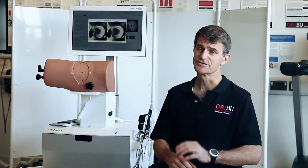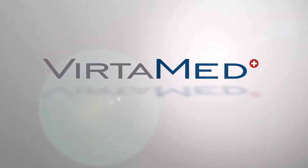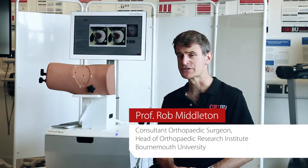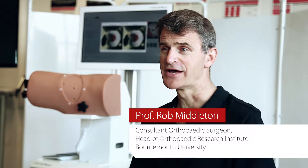I think the hip simulator is incredible — it's certainly the best that I've ever seen. I've really enjoyed it even as an experienced surgeon of 20 years. There are still things that I can learn from it, and one of the new fields in hip surgery is hip arthroscopy, or keyhole surgery, and one of the great difficulties is getting training in that.